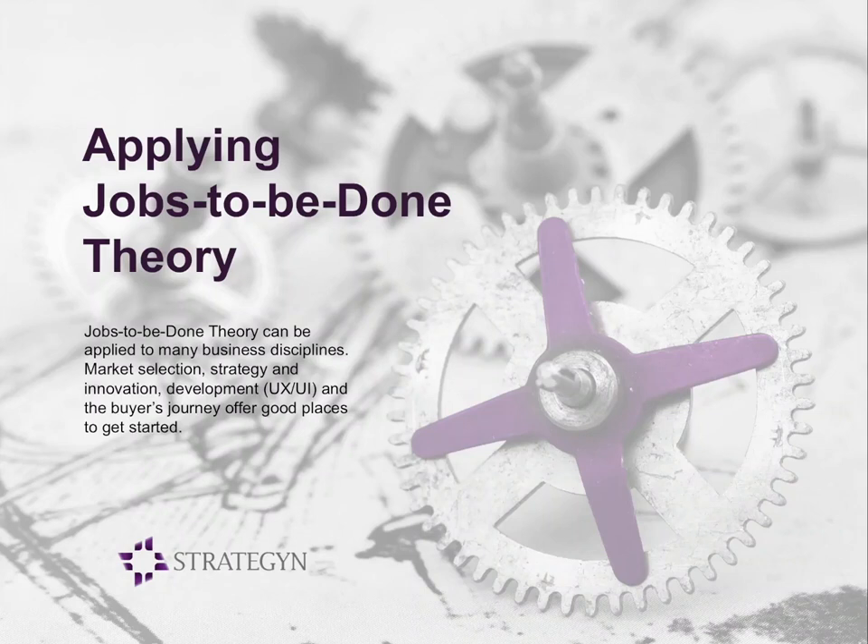Hi, this is Tony Ulwick. I want to thank you for joining us today. Putting Jobs-to-be-Done theory into practice certainly comes with its share of challenges. Today we want to address some of those challenges so that you can fully experience the benefits of the theory and outcome-driven innovation.